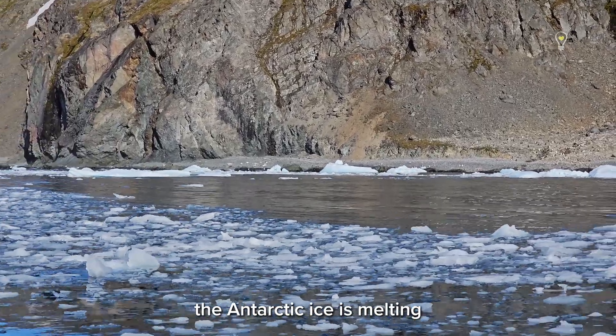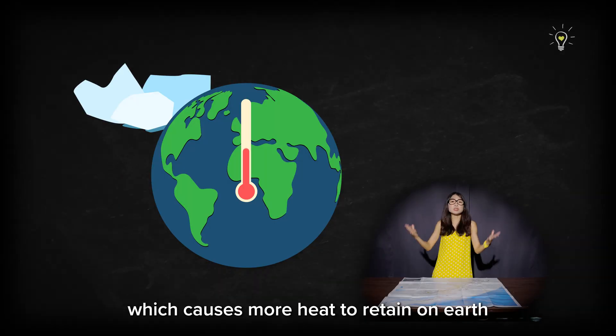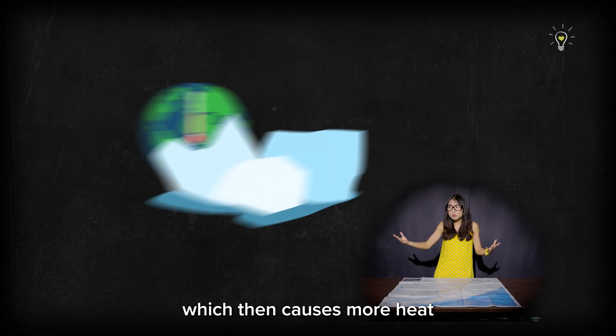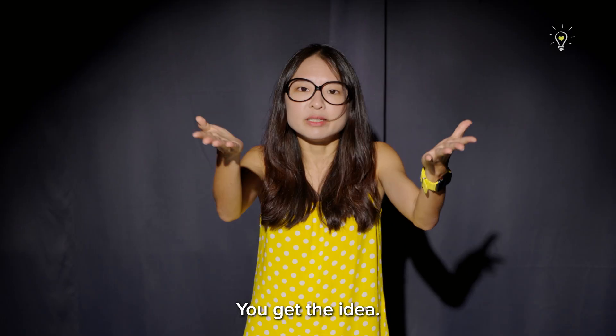But due to climate change, the Antarctic ice is melting at an unexpectedly rapid rate, which causes more heat to be retained on Earth that melts more ice, which then causes more heat to be retained on Earth that melts more ice — a self-reinforcing feedback cycle.